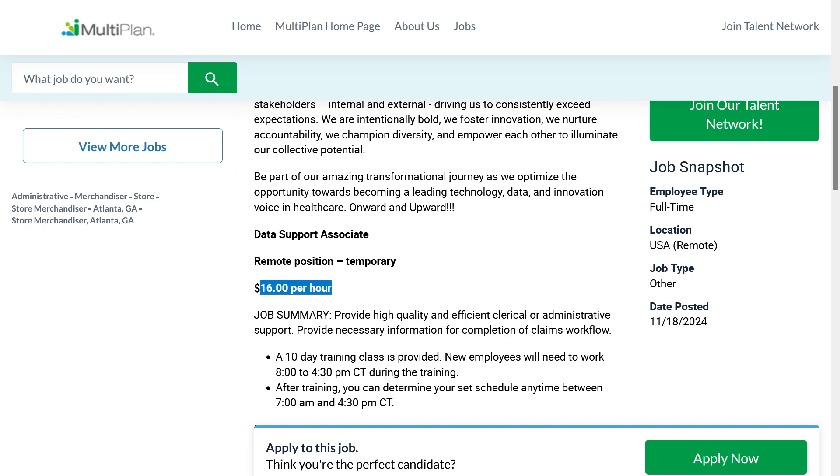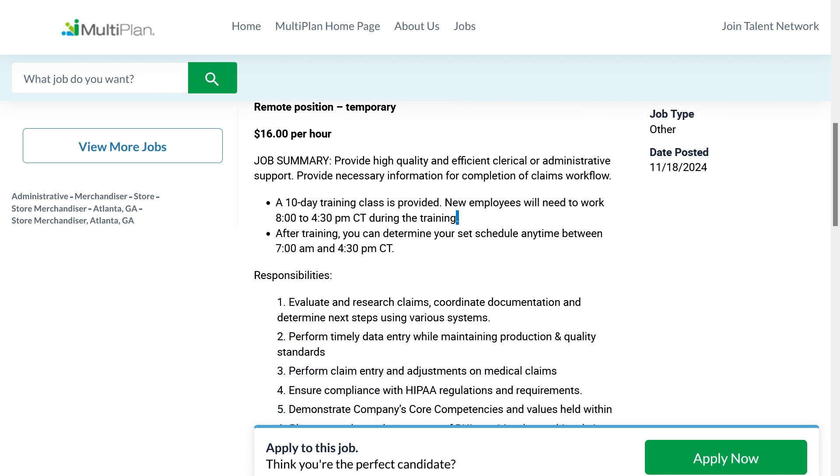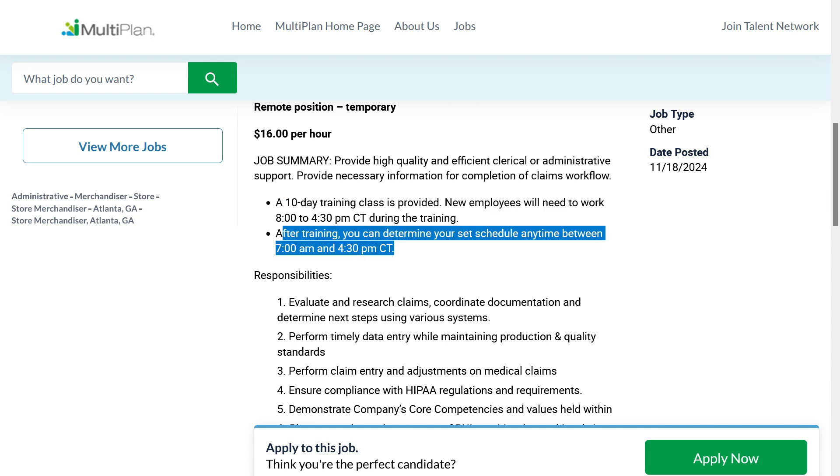They're going to pay you $16 per hour and they're going to train you — they provide a 10-day training class. New employees would need to work from 8 a.m. to 4:30 p.m. Central Time during the training. After training, you can pick your schedule anytime between 7 a.m. and 4:30 p.m. Central Time. And you don't have to live in the Central Time Zone — just translate your local hours to those hours.